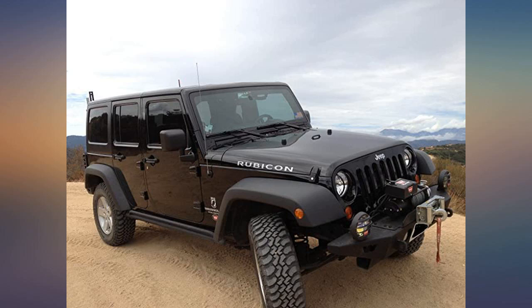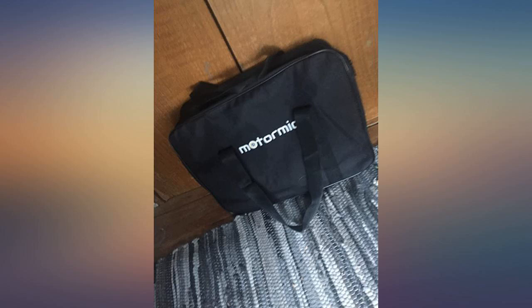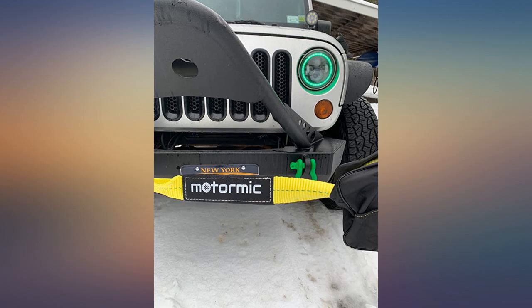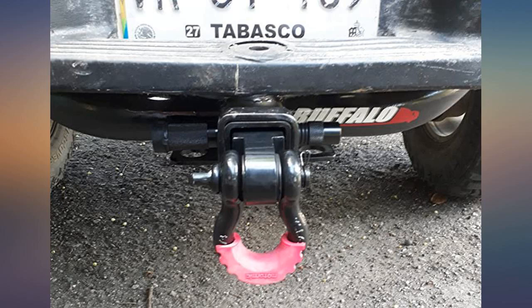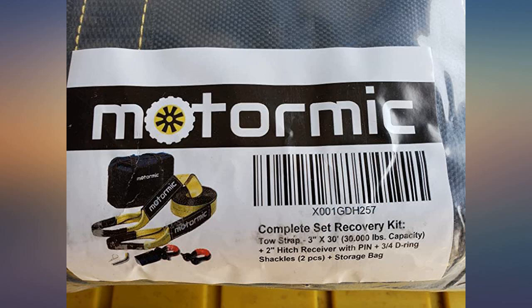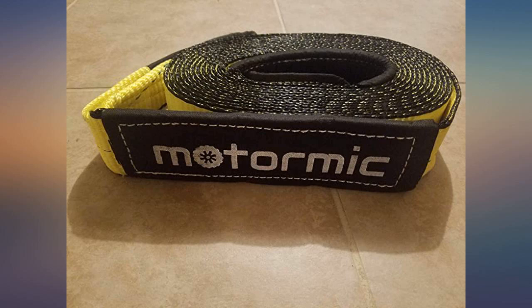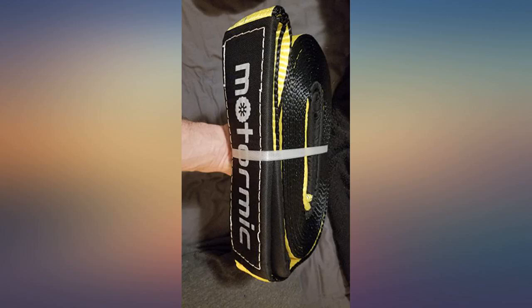My Jeep Wrangler Unlimited Rubicon is equipped with everything that Warn makes. I am a big fan of Warn products. But for the high recommendation, this kit being truly proven reliable and tested off-road, and for its great value, I could not pass this one. Note: I am not getting anything from the seller or manufacturer by endorsing this product. I just like good reliable tools that do the work when needed. Hence the honest review.